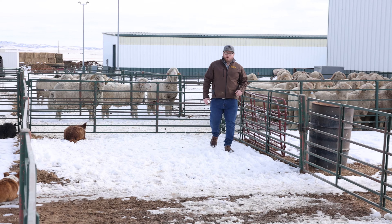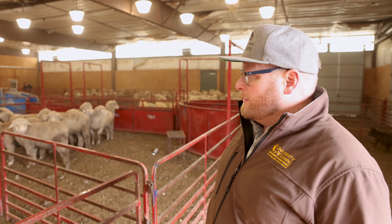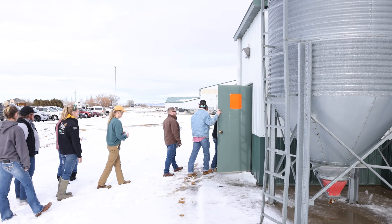My name is Whit Stewart. I'm an associate professor and extension sheep specialist. We're at the University of Wyoming Laramie Research and Extension Center. We've got our Ram Test Rams in here and our Lamb of Year lambs as part of the donation program we have throughout the state.